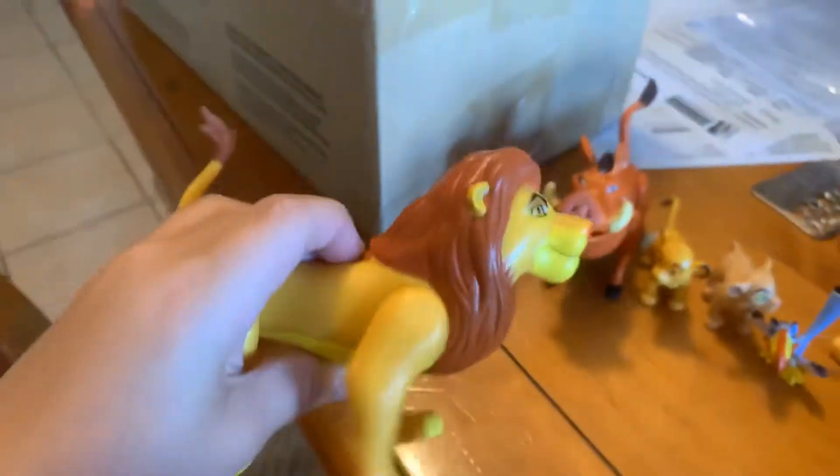And now we're on to the two big guys of the set. Mufasa. When you press a button on his back, his action feature comes on. And I think this is a nod to the old action features. I'm aware most of these are straight from Lion Guard and 2011 toys.